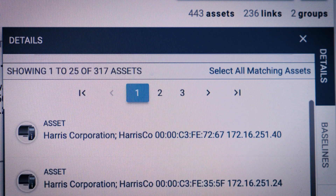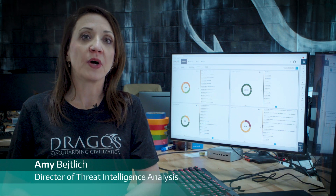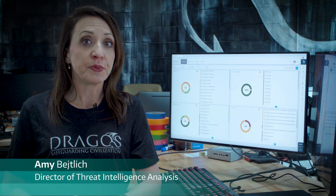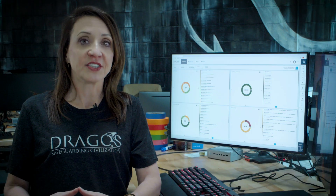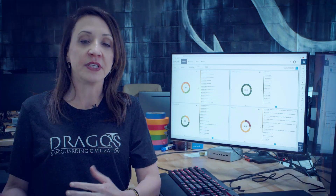The Intel team uses a wide variety of resources to identify activity group behavior. We take that information and distill it into detections, and we put that into the platform.